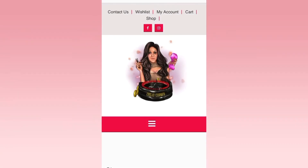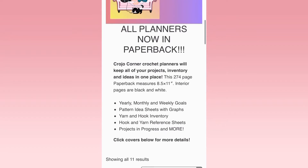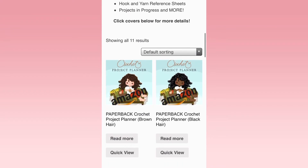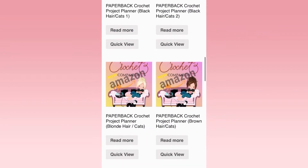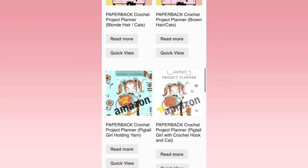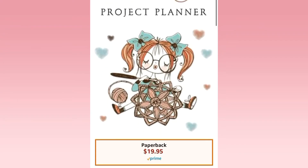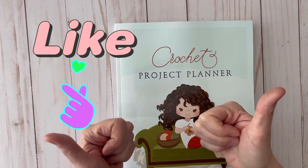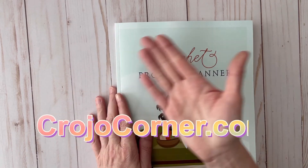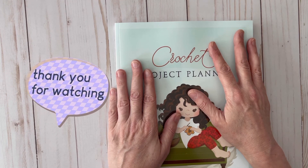To order, go to crojocorner.com. On the front page you'll see the crochet planners, and when you scroll down you'll find all the different covers available. Keep in mind that the inside of each planner is the same no matter what cover you choose. When you see a cover you like, simply click on it and it will take you directly to Amazon where you can make your purchase. If you like this video, please give it a thumbs up, check out crojocorner.com, and keep checking back because I'll be adding new covers all the time. Thanks so much for watching — have a great day!